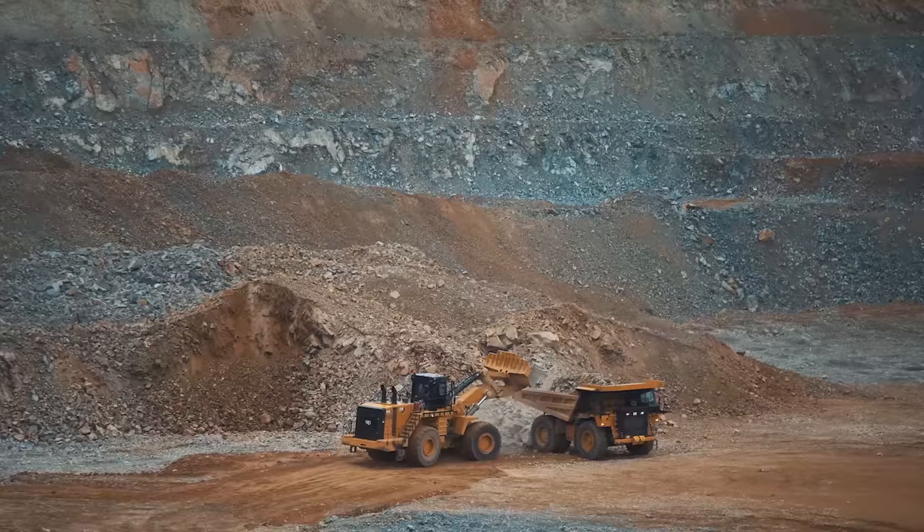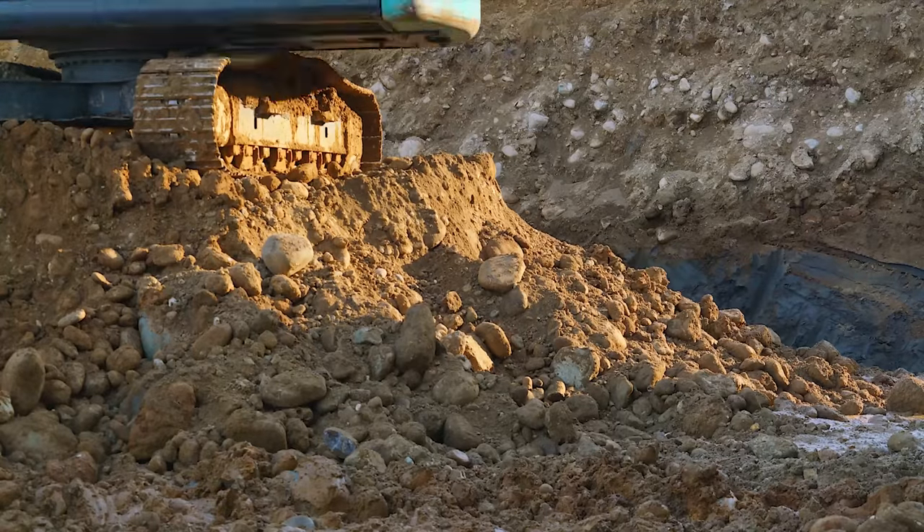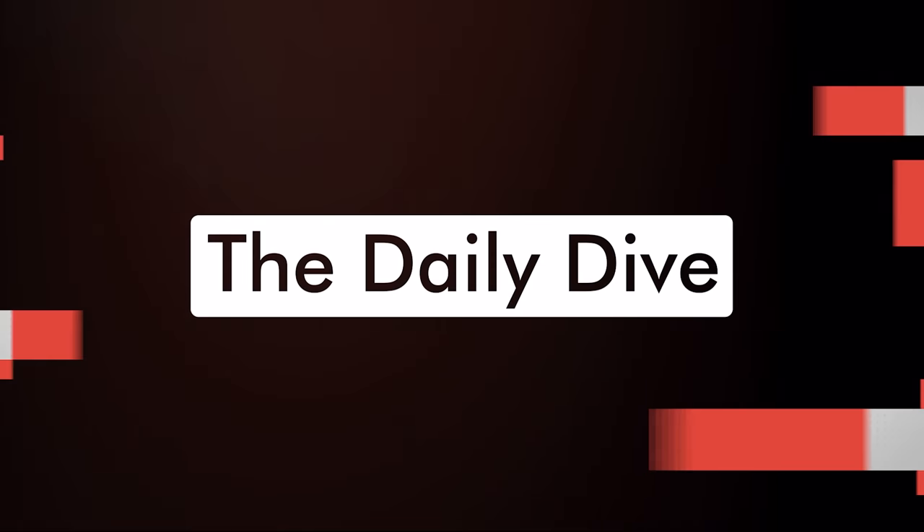Welcome back to The Dive. Our guest today is here to share his knowledge as a geologist. He will deep dive into deposits, metallurgy, greenfield projects, drill results, and what retail investors should know overall. Dr. Quentin Henning is joining us today. We thought having a geologist with over 35 years of experience that loves to explain stuff to retail investors would make a great educational experience. Let's start with a basic question.